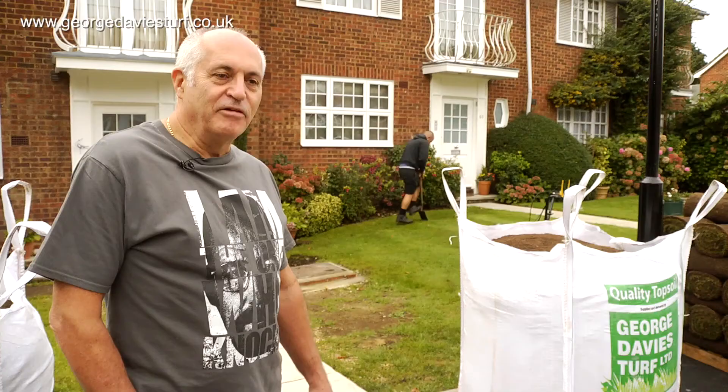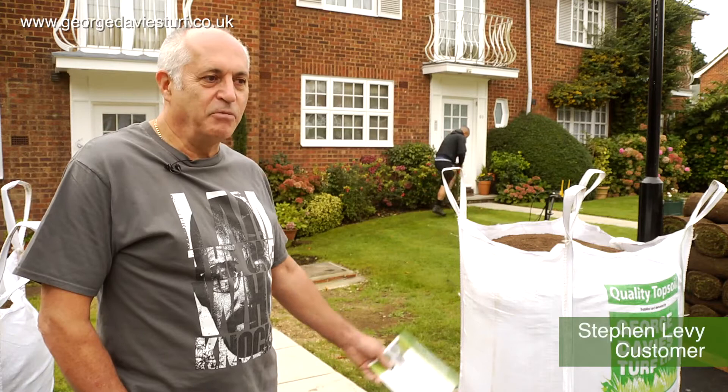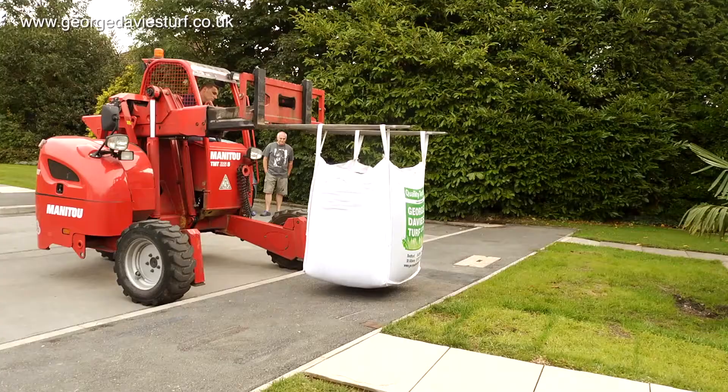The delivery arrived on time this morning, came with modern equipment to place it in position exactly where required.